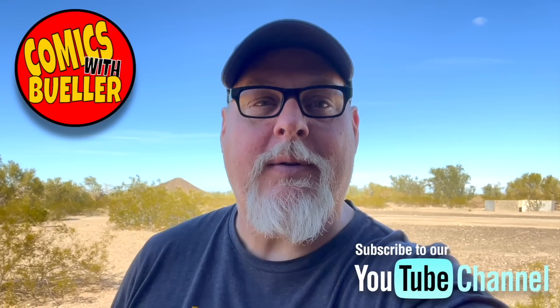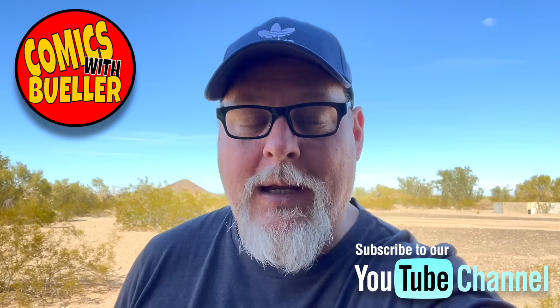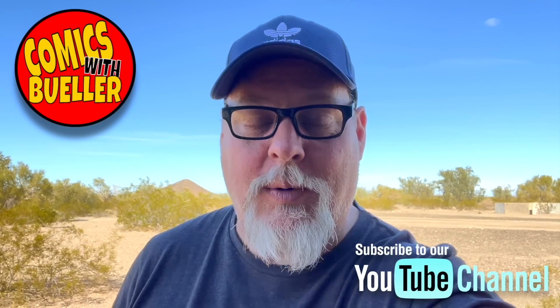If you're new to our channel, do me a favor, subscribe right now — it does help us out quite a bit. Also turn on that notification button because you don't want to miss the next video. Stick around to the end of the video; I've got my New Year's resolutions I want to share with you. Let me know what you think, and if you have any New Year's resolutions, let me know in the comments below. All right, let's not waste any more time — let's take a look at the books and I'll see you after the video.